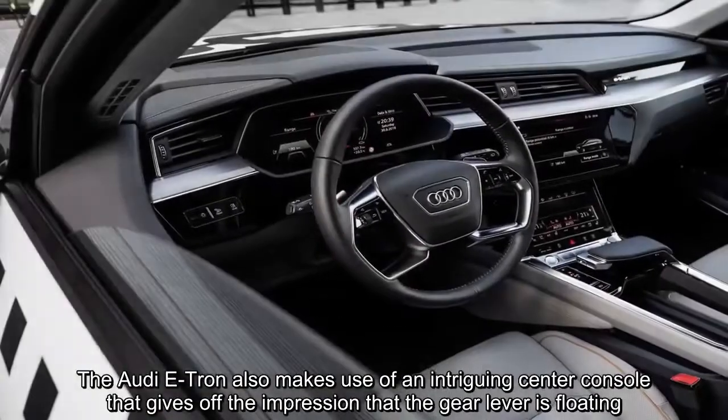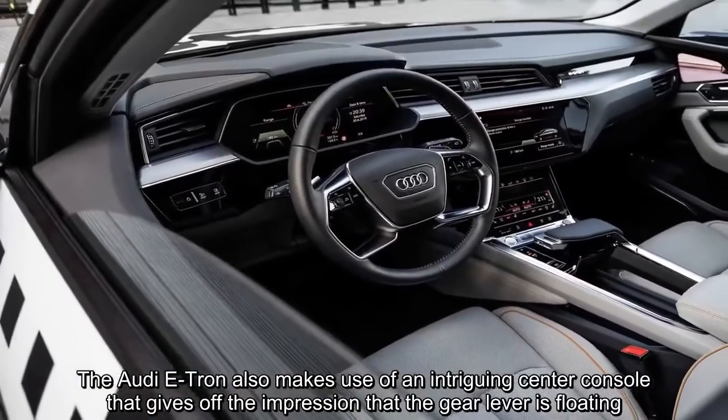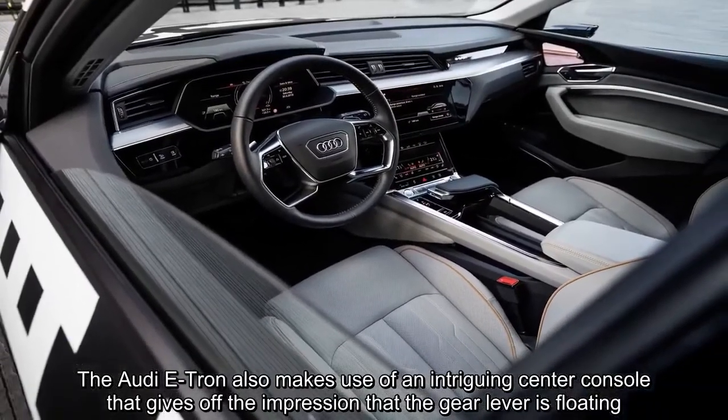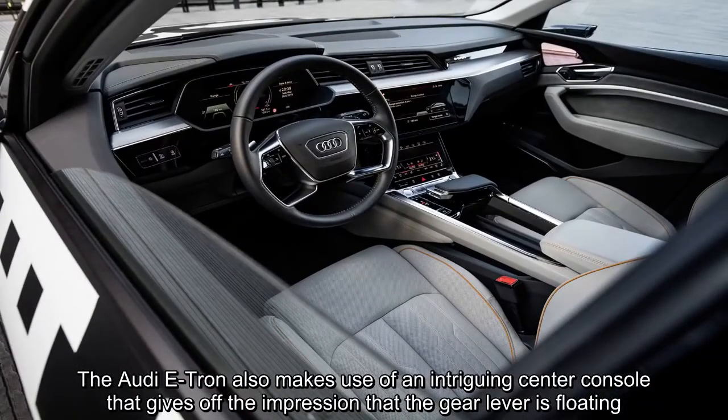The Audi e-tron also makes use of an intriguing center console that gives off the impression that the gear lever is floating.